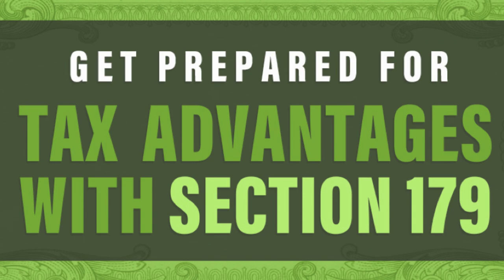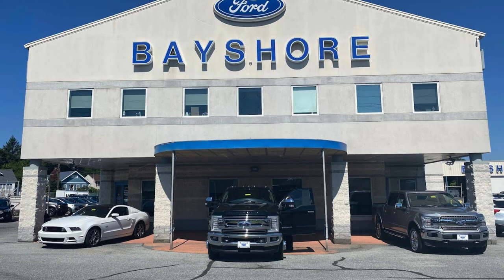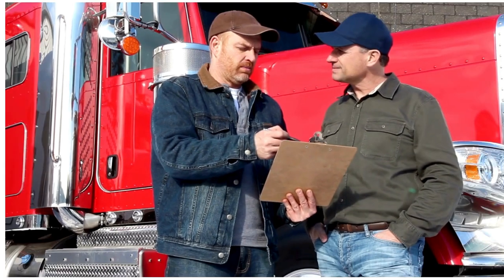Hey everyone, welcome back! Today we're diving into something that could be a game-changer for your business, especially if you're thinking about investing in new equipment. We're talking about the Section 179 tax deduction, and we're looking at it through the lens of information from Bayshore Ford Truck Sales, which gives us a real practical look at how this deduction plays out in the real world.